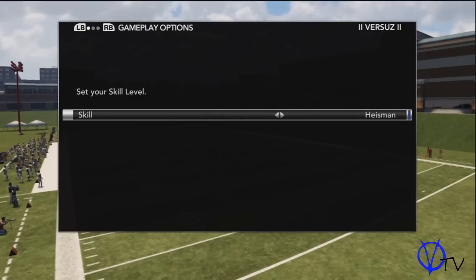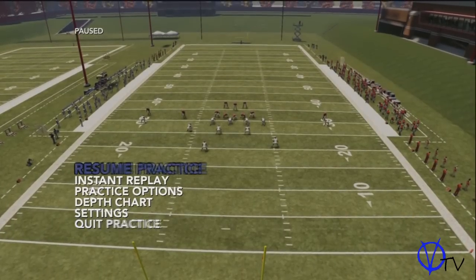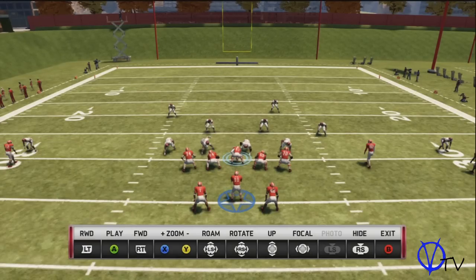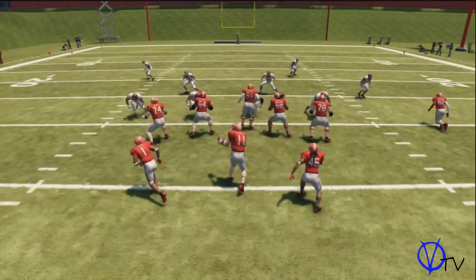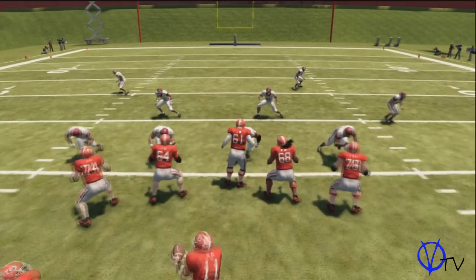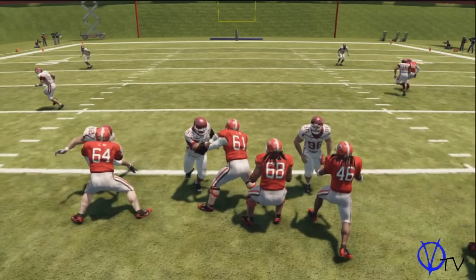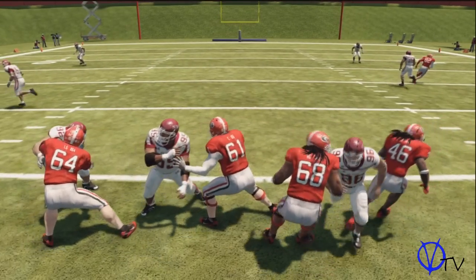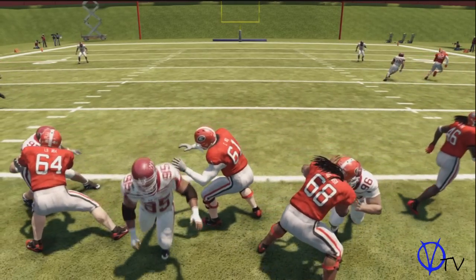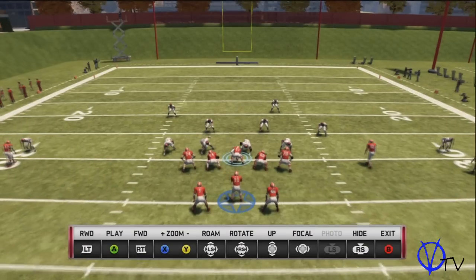No game is exempt — I will not let NCAA 13 nor Madden 13 off the hook. We would like to see these offensive linemen give a full 100% effort when it comes to blocking. As you can see here, your offensive line will do this half-assed blocking animation where they pretty much just give up. It appears as if their feet are somewhat cemented to the ground.